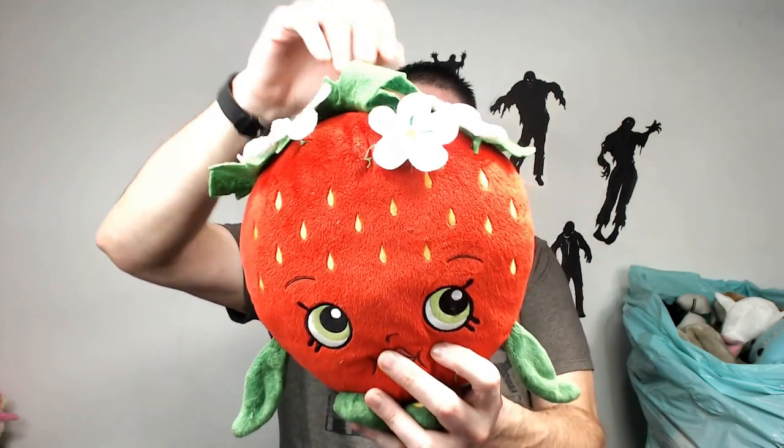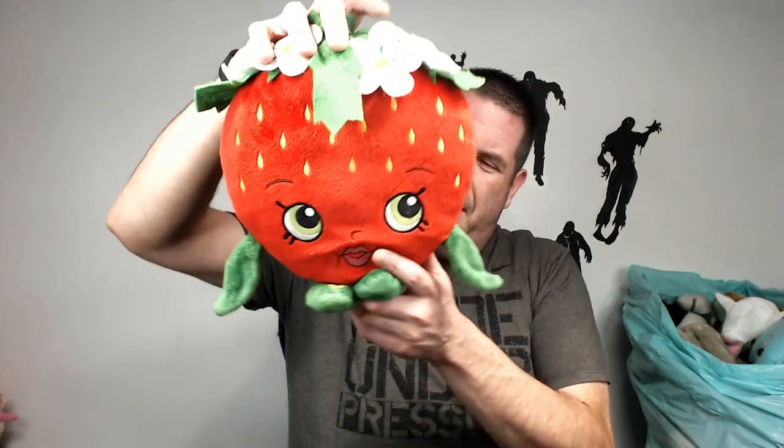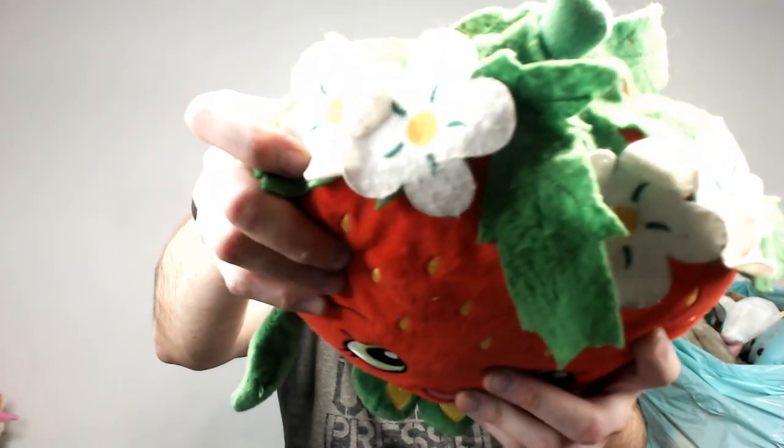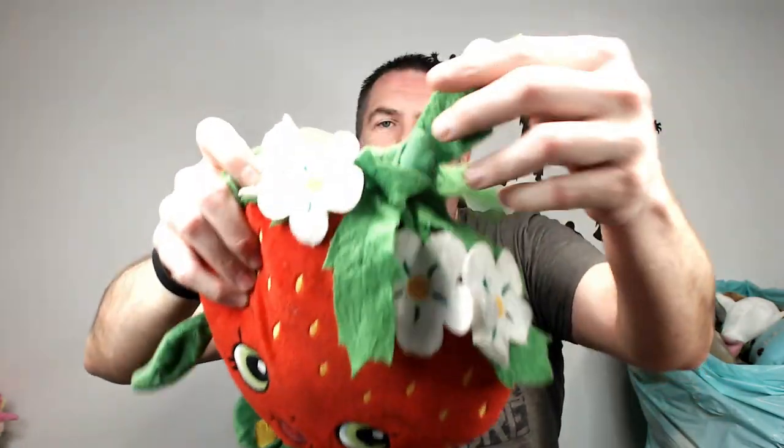Oh what's this — Shopkin! That's it, they go for like 12 bucks. This one's kind of damaged though — you can see he's not in great shape. Let's just re-donate that guy.